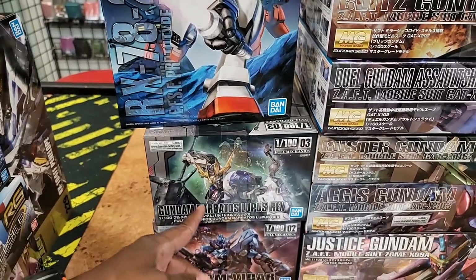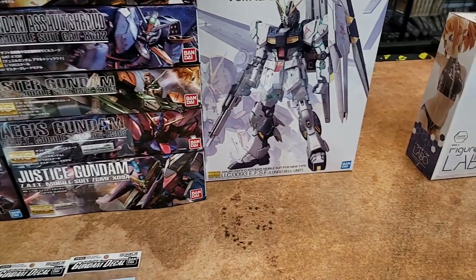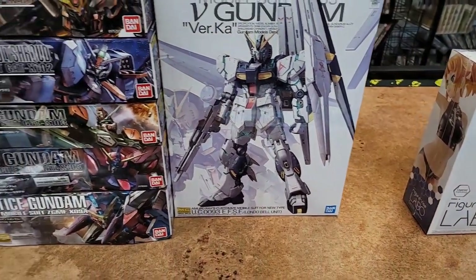For Full Mechanics, you got the Barbatos Lupus Rex and your Vidar — really cool looking one with lots of nice customs I've seen online. Your Nu Gundam, it's great for a build of course — can't miss with that one.